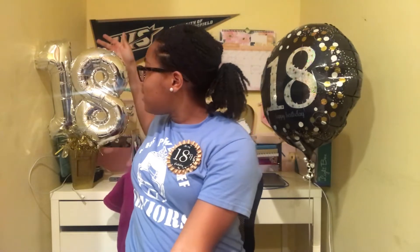Hi guys, welcome back to my channel. Thank you so much for clicking on this video. Today I'll be doing a 'what I got for my 18th birthday' haul, and I'm very excited. Today is actually my actual birthday — I'm officially 18, I'm an adult. I have my birthday sticker here that I wore to school today, it's Monday April 8th, and I have my 18th birthday balloon and number balloons.